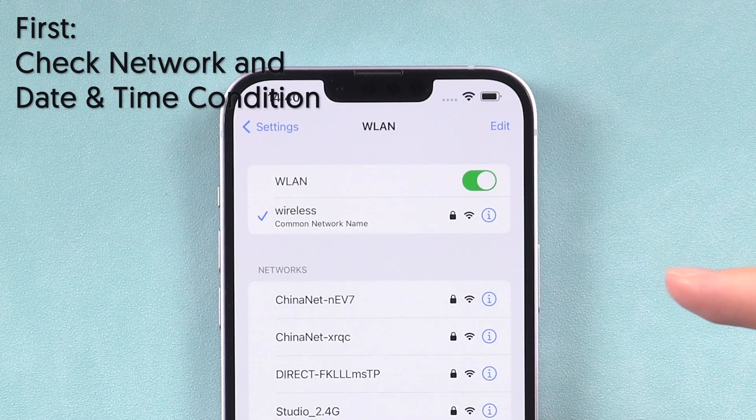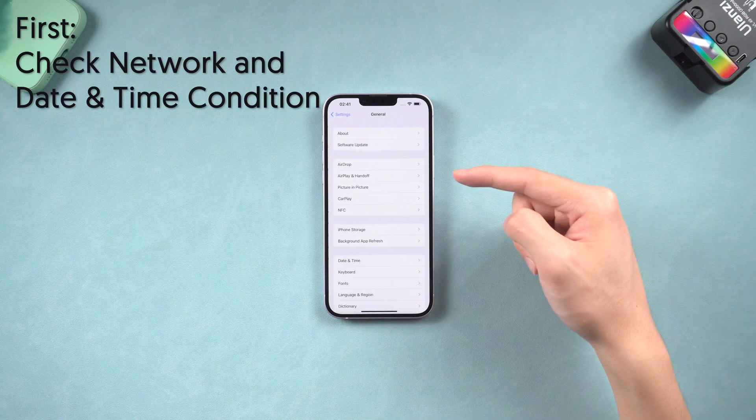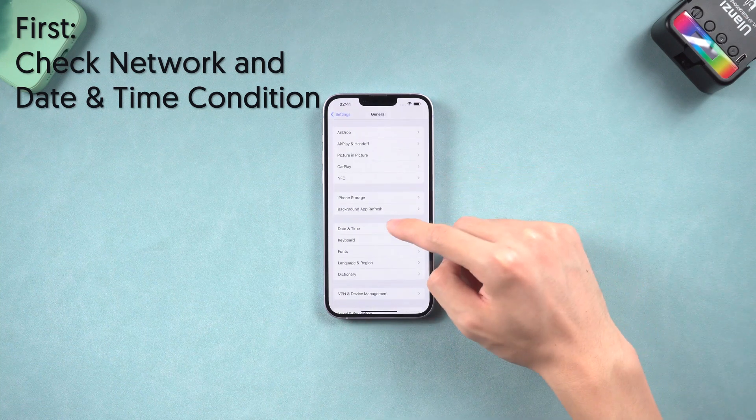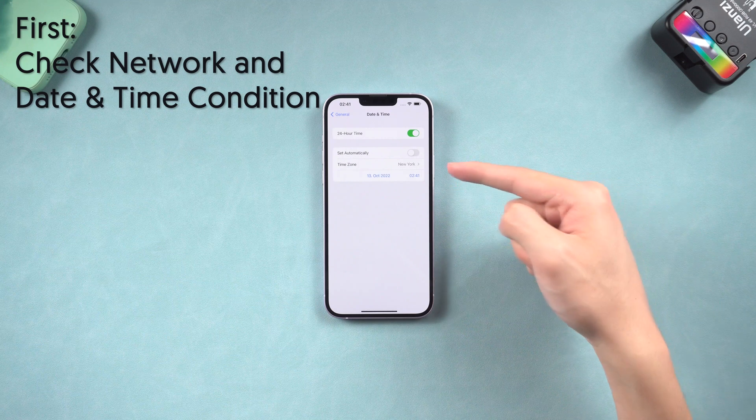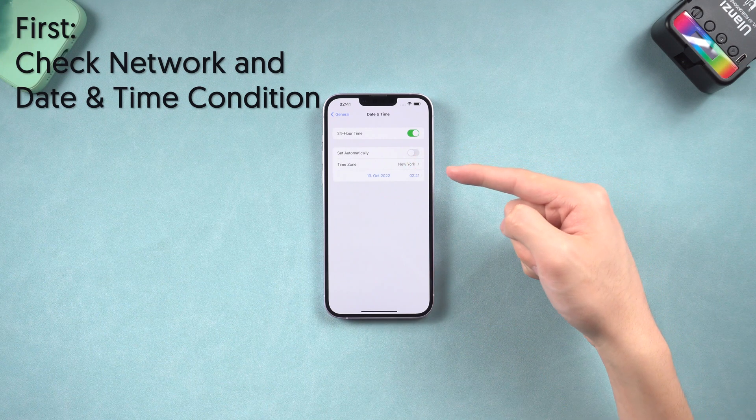First, check your Wi-Fi or cellular data condition, and go to the Settings page, General, Date and Time option. Better turn 'Set Automatically' on and make sure they are working. If they are not working, they might cause you to not be able to send iMessage.